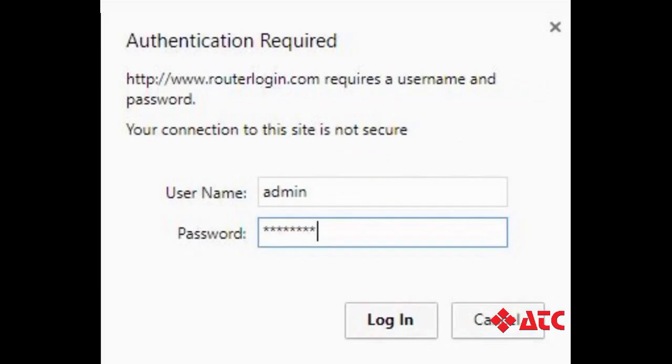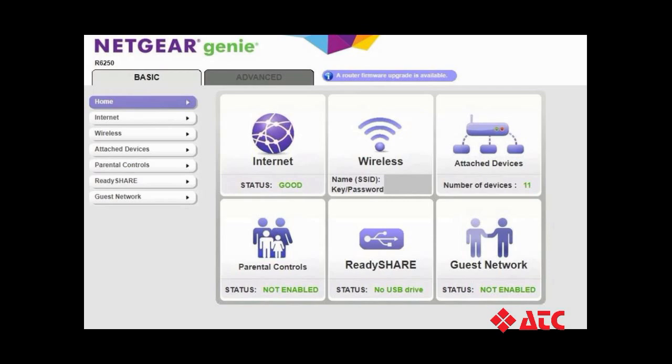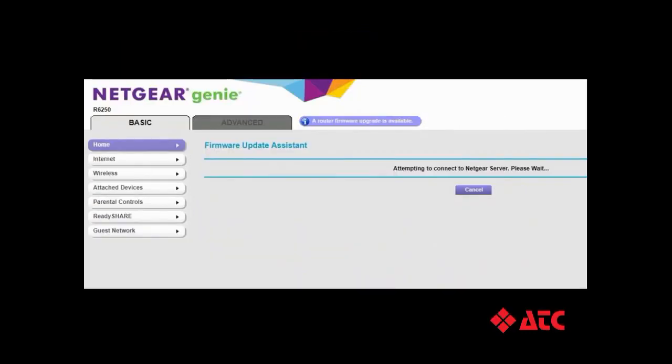Now open any internet browser and navigate to that Netgear website. As the page loads, you'll get a pop-up that looks something like this. Type in the username and password that you found on the back of your router, and voila! You're now logged in to your router's brain, which Netgear calls Netgear Genie. Once logged in, you'll see that Netgear immediately notifies you that there's a firmware update available. Just click on the notification link and follow the prompts.